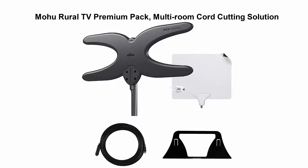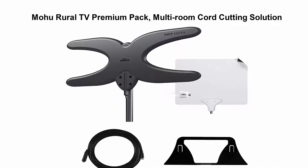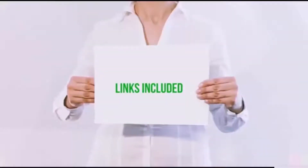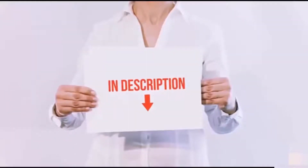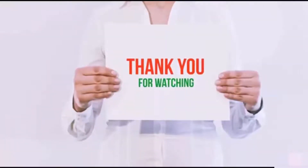Top 5: Mohu Rural TV Premium Pack — Multi-Room Cord Cutting Solution with Sky 60 Outdoor Attic HD TV Antenna, Leaf 50 Amplified Indoor TV Antenna, 30-foot Coaxial Cable and Antenna Stand, 60-mile range, Indoor TV Antenna.